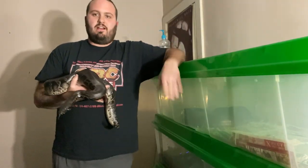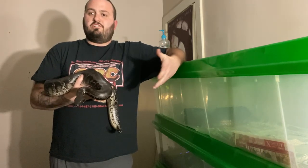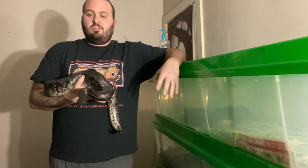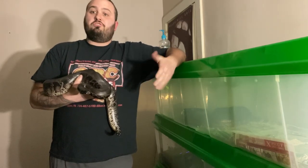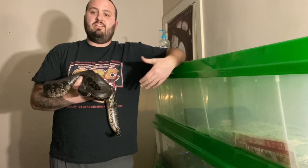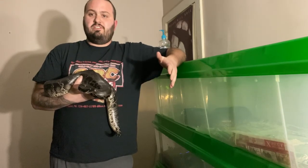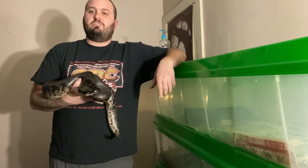Hey everyone, I'm in my main snake room. I'd like to do an additional segment on this channel which will be introducing individual animals within my collection. I don't know for sure how often I'll shoot a video, but I figure I'll mix and match with the tip videos I do, in addition to the episodes, and alternate between tips and introducing animals.